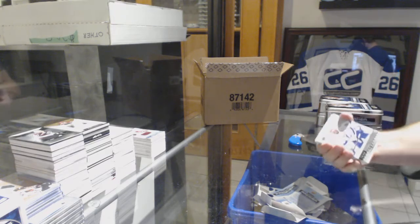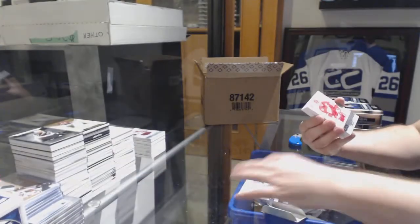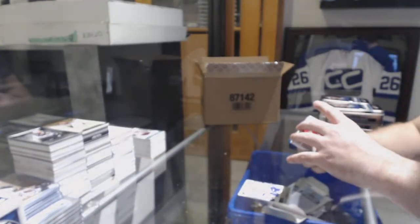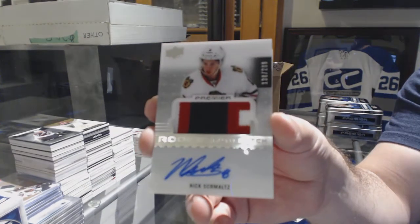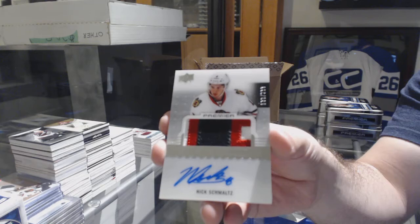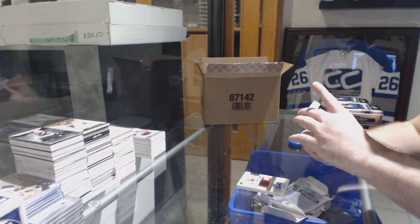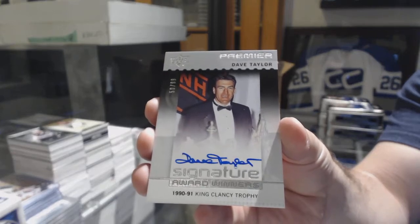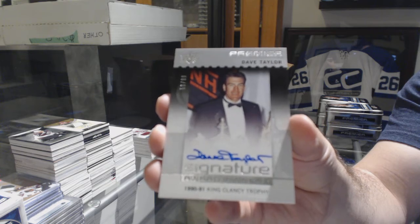McDavid or Barzal, no problem. $3.99, Stephen Stamkos. Red Wings, $1.99, Steve Yzerman, legends base. For the Chicago Blackhawks, $2.99, rookie patch auto, Nick Schmaltz. Wow, this is a case of doubles — a signature award winners again, Dave Taylor. It's a good case at least.